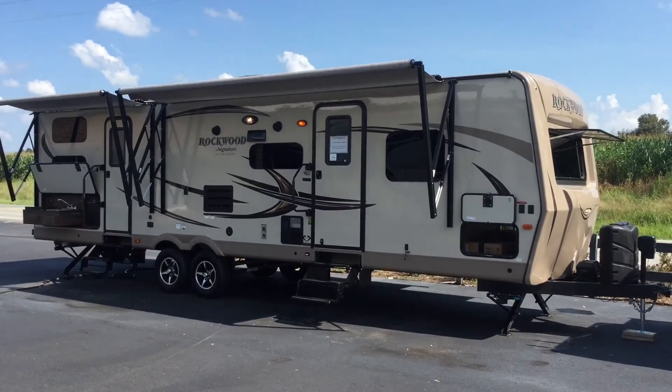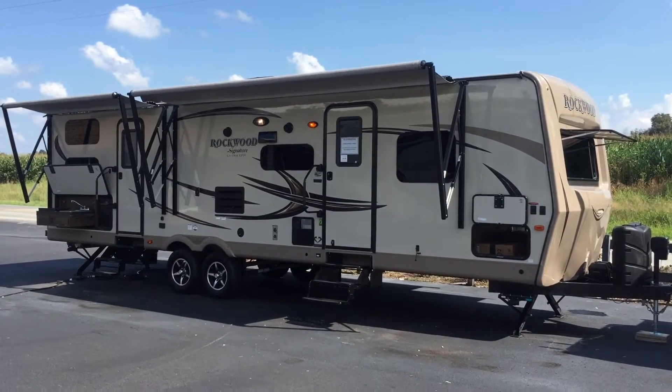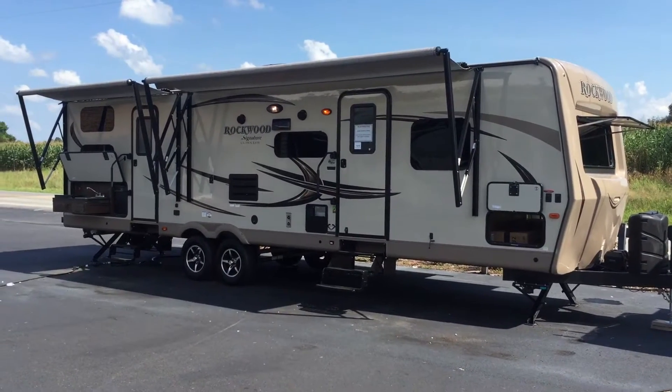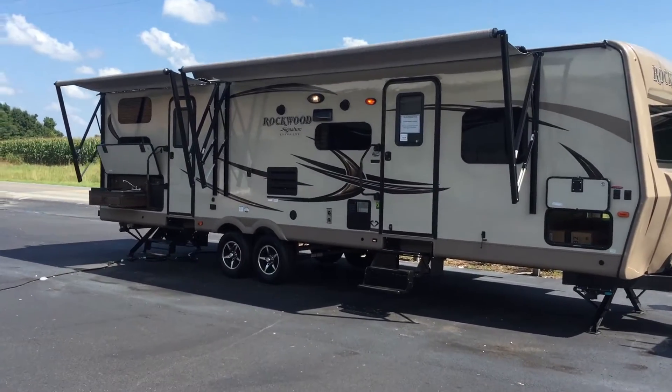I'm Collin Fitzgerald with Arrowhead Camper Sales in Mayfield, Kentucky. I'm going to be showing you a 2017 8311 WS Rockwood Signature Ultralight Travel Trailer. It's a three-slide model with bunks in the rear and an outside kitchen. I'm going to try to show you some features of it today.